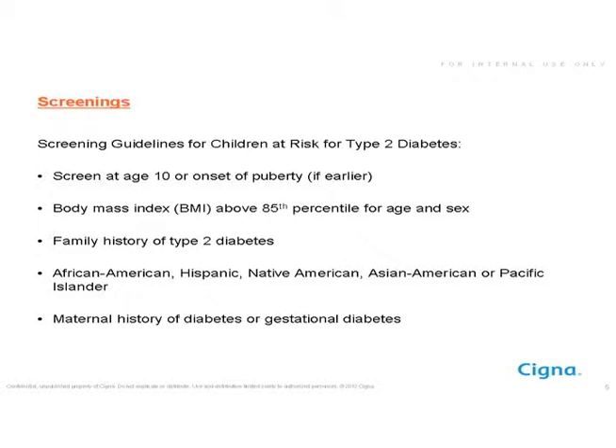A family history of type 2 diabetes puts a child at much increased risk. Specific ethnic groups have very high rates of type 2 diabetes in children: African Americans, Hispanics, Native Americans, Asian Americans, and Pacific Islanders. It's also important to mention that a mother's history of diabetes or gestational diabetes can increase a child's risk of developing type 2 diabetes, especially if the mother had uncontrolled blood sugars during pregnancy.